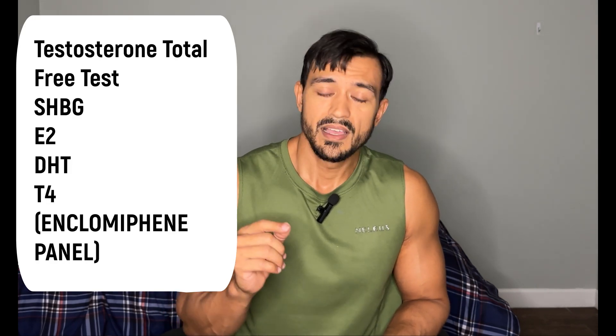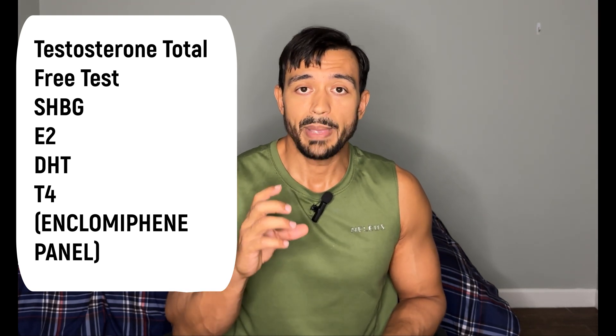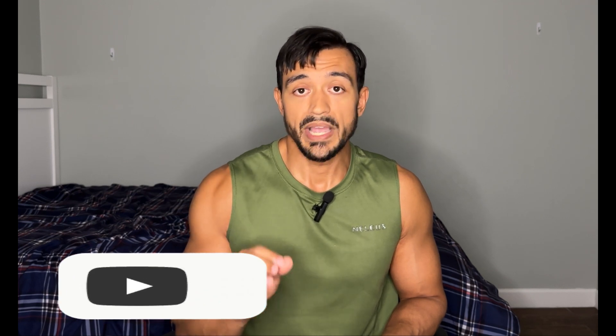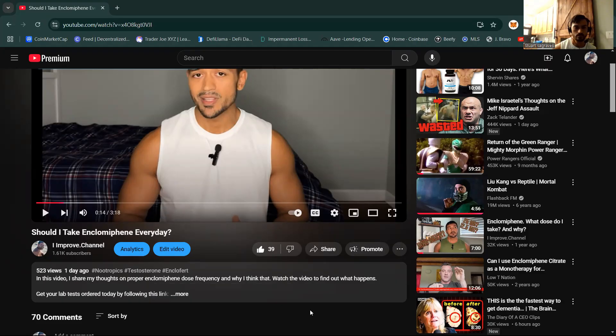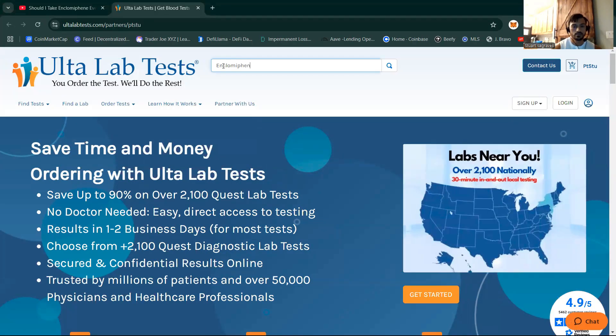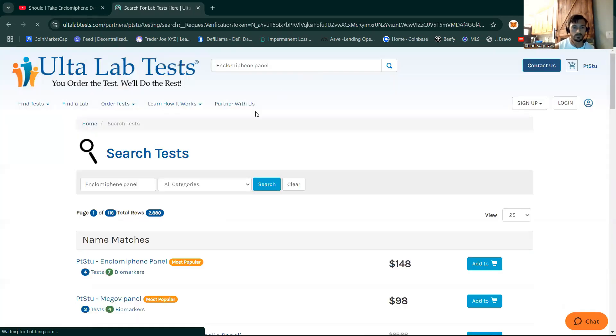So those six tests I just named — I have a comprehensive panel that covers all of them. I partner with a company where you can get your lab tests done yourself. If you want to use the particular panel I use, it's called the enclomiphene panel. Go to the link in the comments, follow it to my personal page, and type in 'enclomiphene panel.' It will come up with everything on it, ready to go.